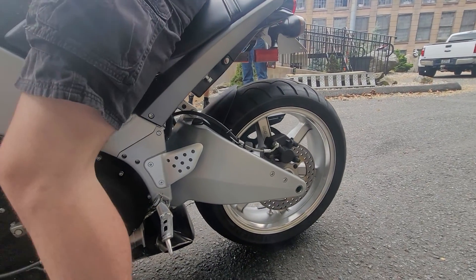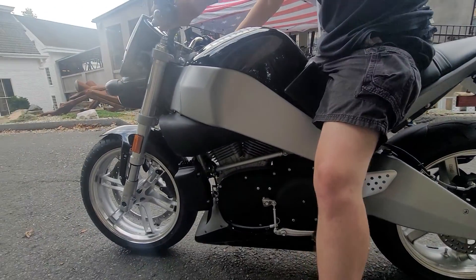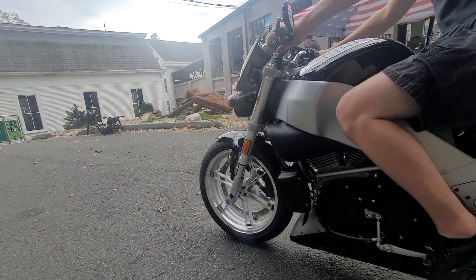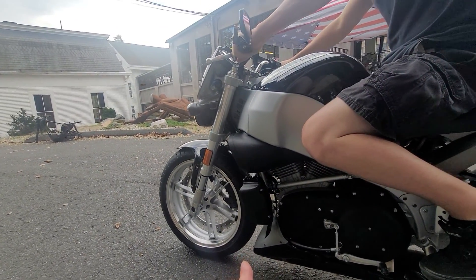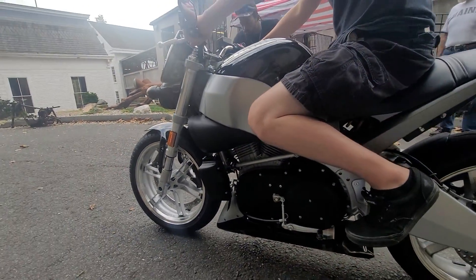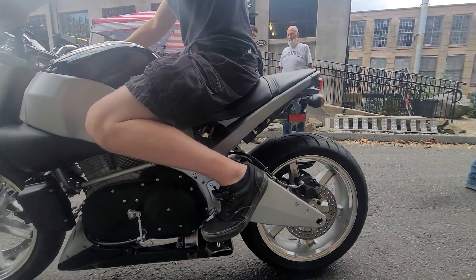Whoever kicked Buell to the curb — Eric Buell — and separated the relationship with Harley made a huge mistake, because this guy, Eric, is probably one of the finest motorcycle engineers of our era, bar none. I mean, he would take these antiquated Harley engines and put them in world-class sport bike frames that would handle and ride like a modern Ducati.